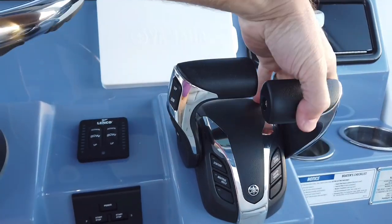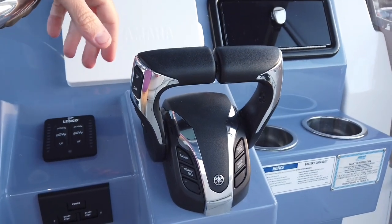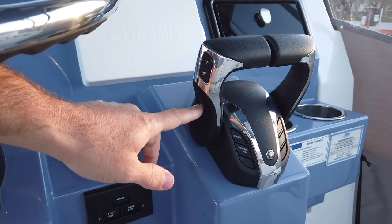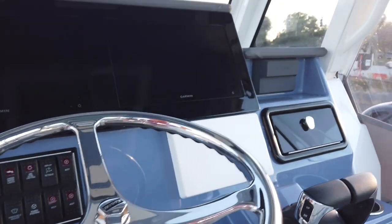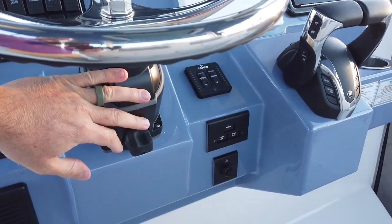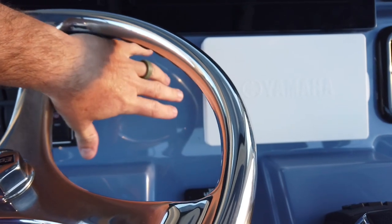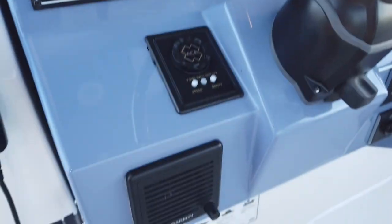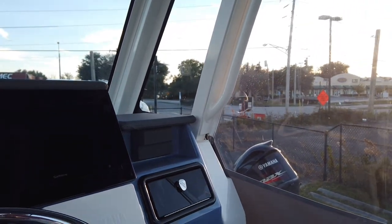Single-lever mode lets you control both engines with one lever. Speed control is built in — you hit down to engage it, then up and down in 50 RPM increments. The digital steering is integrated in the engine — no hydraulic fluid, all fly-by-wire — which makes it simple and less expensive to add an autopilot. There's plenty of room on the dash for the Yamaha autopilot. You can also add a joystick. It's a very modular system — really cool stuff.